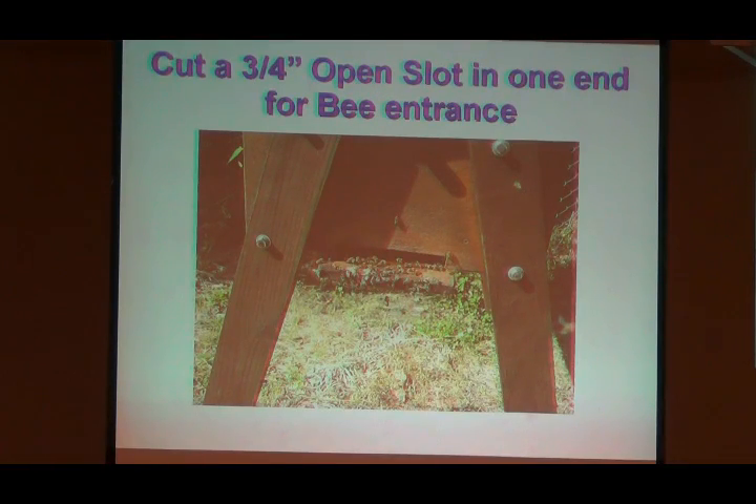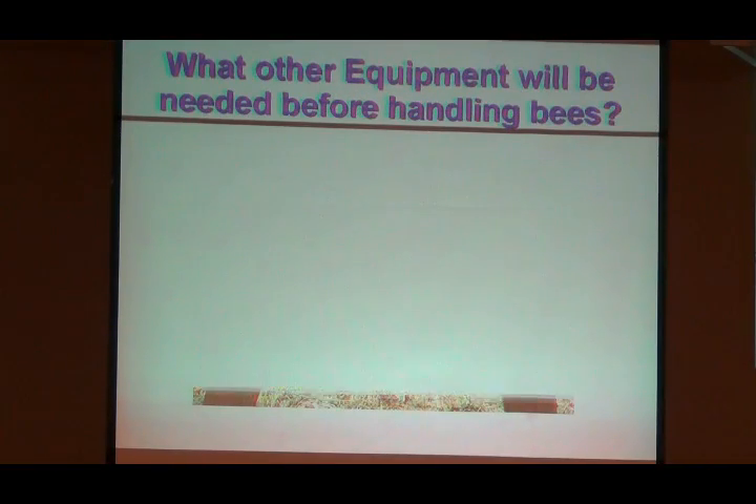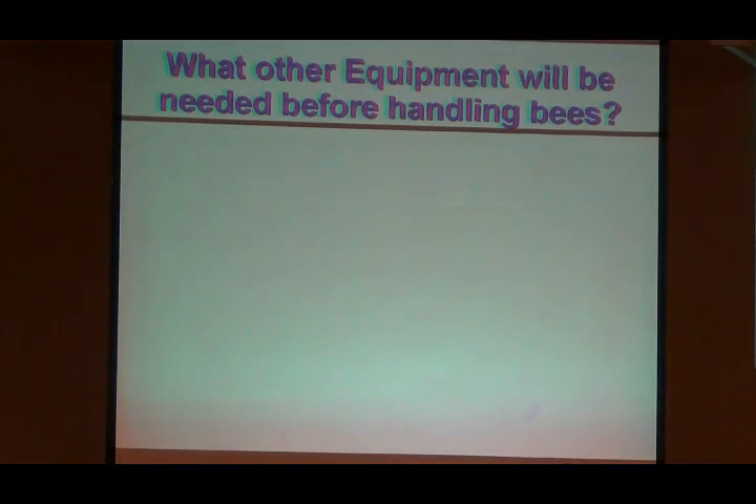That helps cut down on the rubber bands. Where do you get the entrances — the voces? You make it. You make it out of scrap wood. We'll have plenty of scrap out of here.